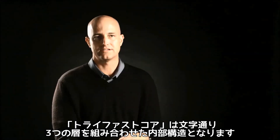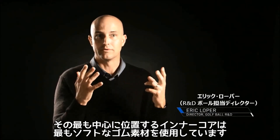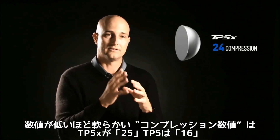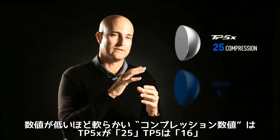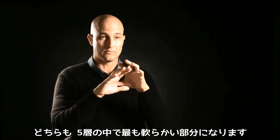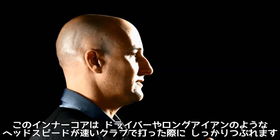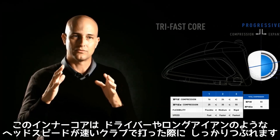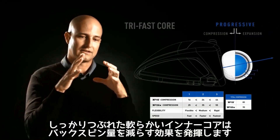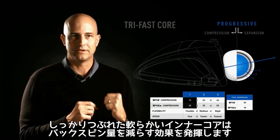The TriFast core consists of three components. There's the inner rubber core, which in this design is very, very soft. In the TP5X, it's 25 compression; in the TP5, it's 16 compression. In the world of golf balls, that's very soft. On higher speed shots where the ball is compressed — your driver and your irons — where that ball is significantly compressed, that low compression core helps pull spin out.